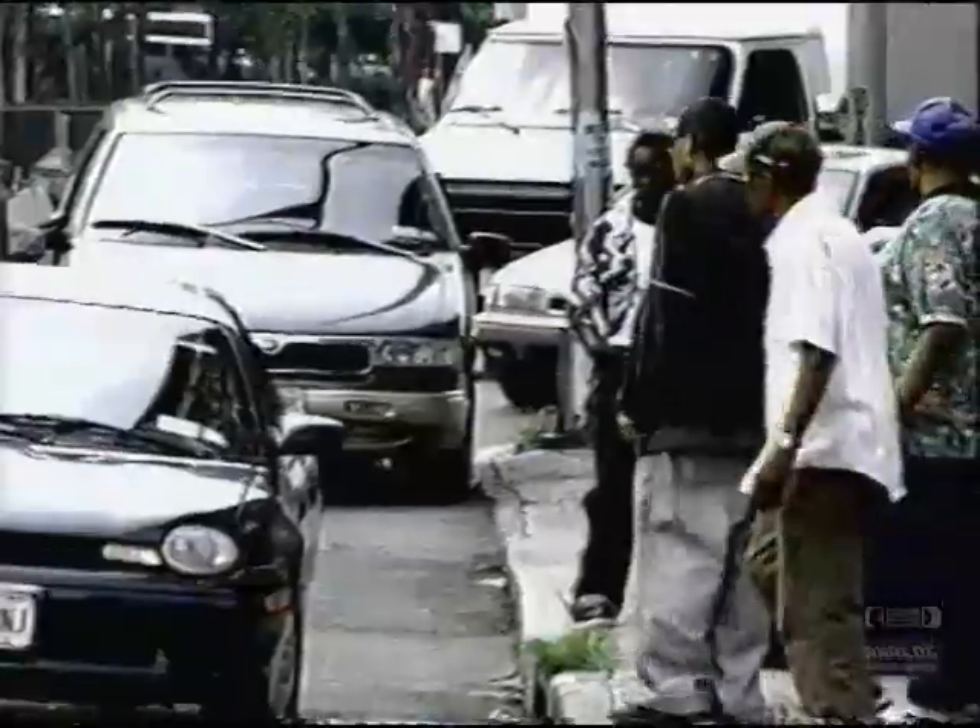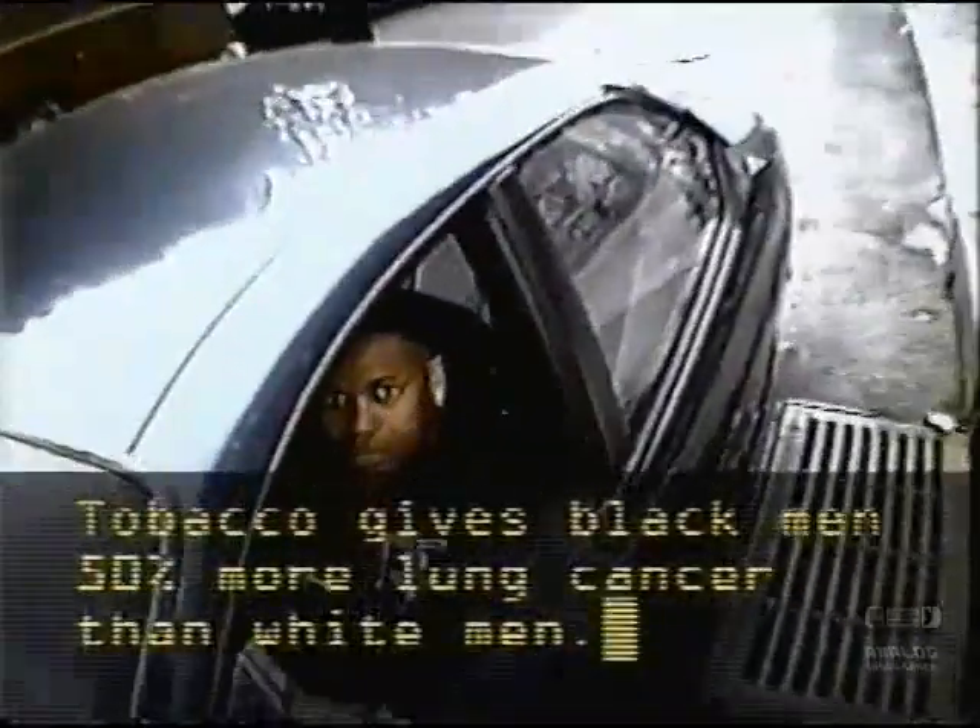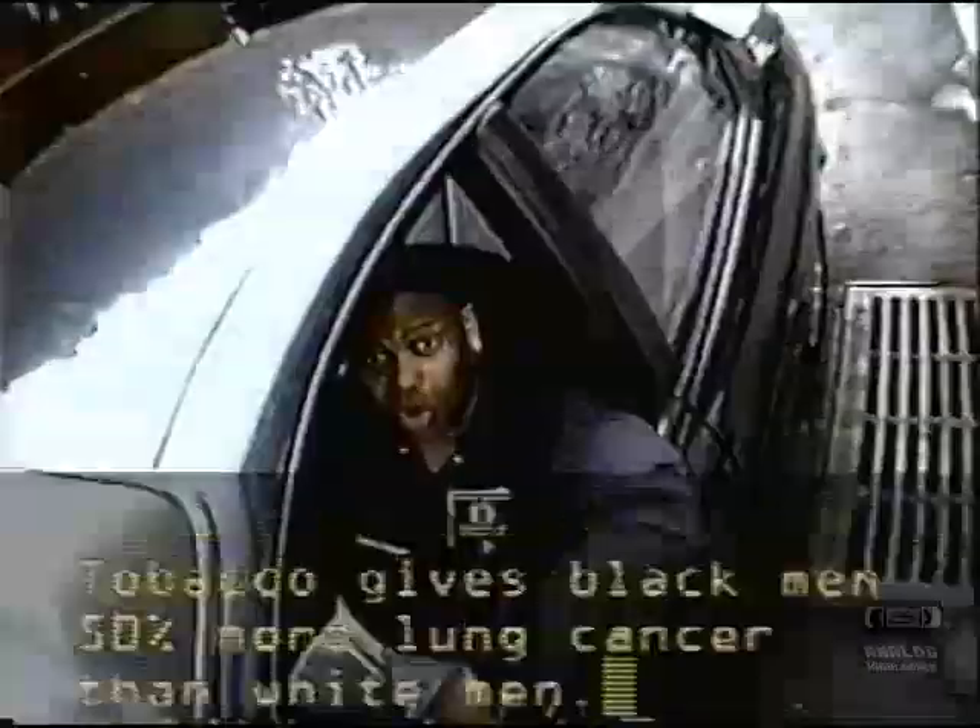Boss, can you turn that down a little bit? Great, great, great. Listen, we're from True. I'm trying to tell you that tobacco gives black men 50% more lung cancer. I know it does. Then white men. It's also addictive.